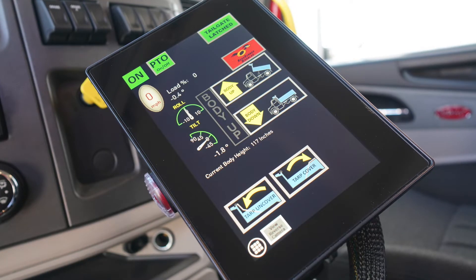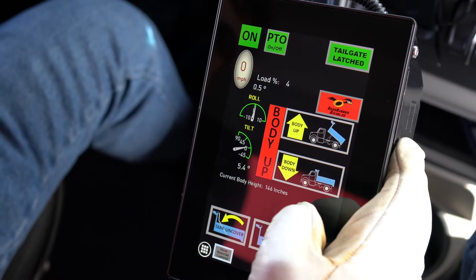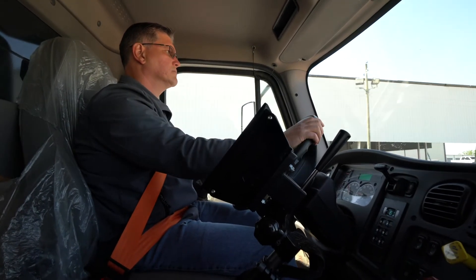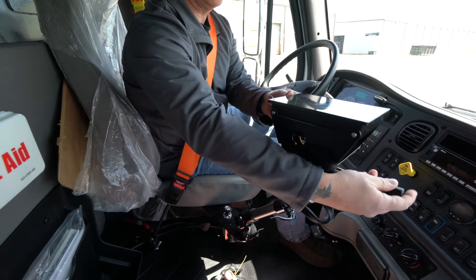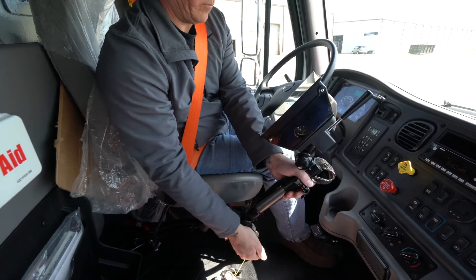First of all, it's a modern touchscreen with simple, easy-to-operate touch controls. The controller mounts to the driver's air ride seat and floats with the driver as the truck moves and bounces around. It's on a five-way adjustable arm, so the driver can adjust it to their most visible ergonomic position. No more awkward twisting and reaching out of sight for push-pull levers.